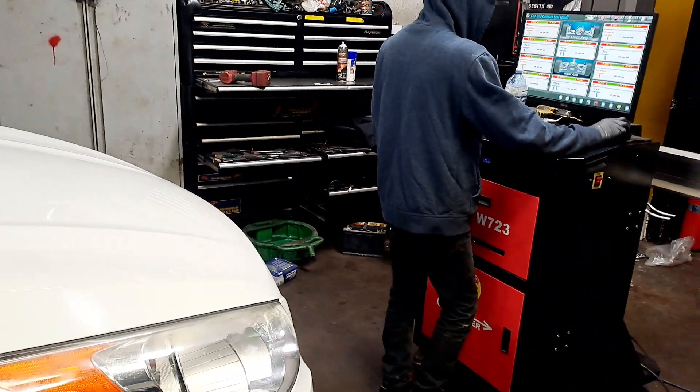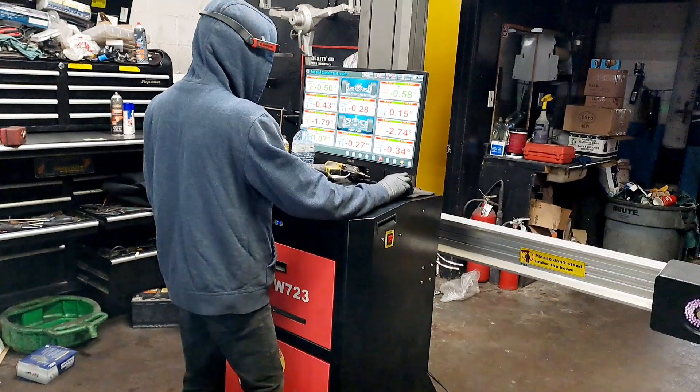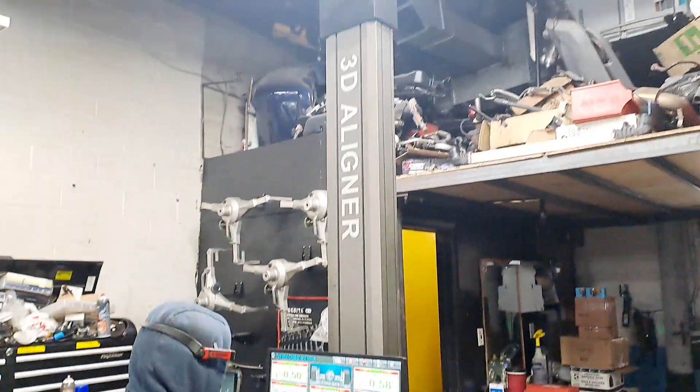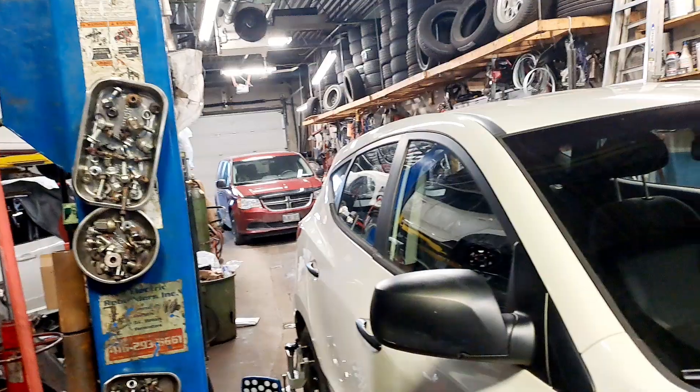Yes, I am somewhere in my area in Canada. I just wanted to do my car alignment. And I want to show you guys in Nigeria precisely how they do alignment. You can see the machinery just for alignment. This is actually an alignment shop in Canada, Toronto precisely.